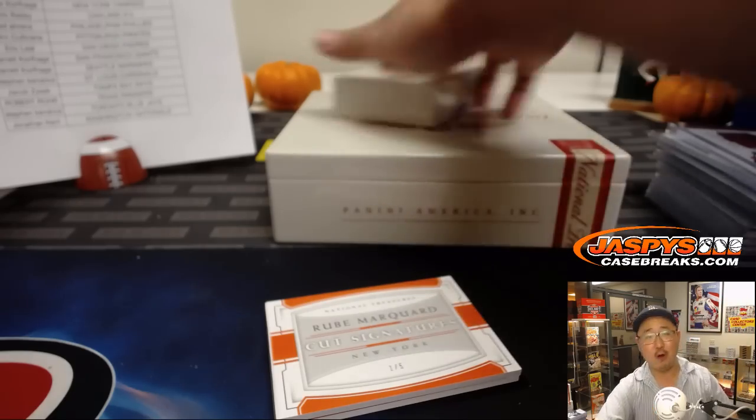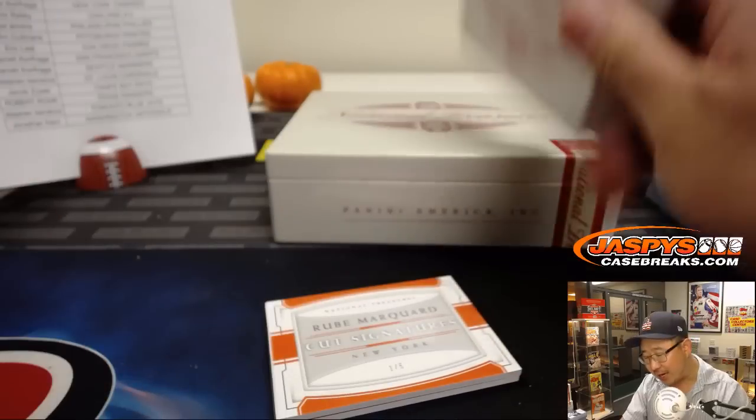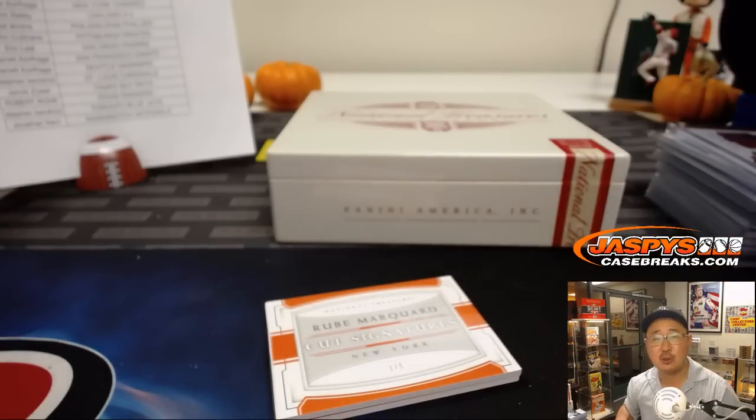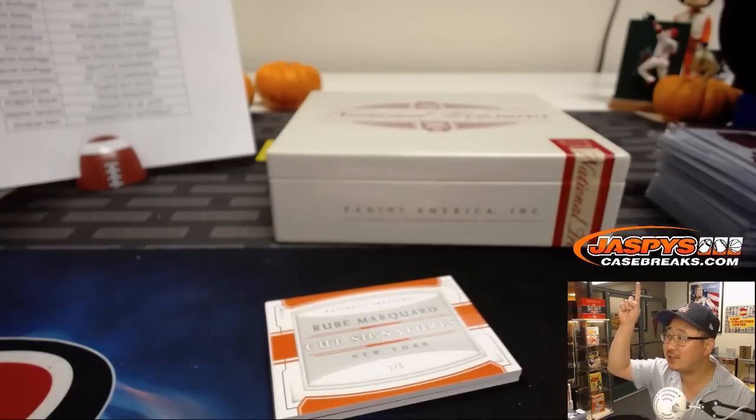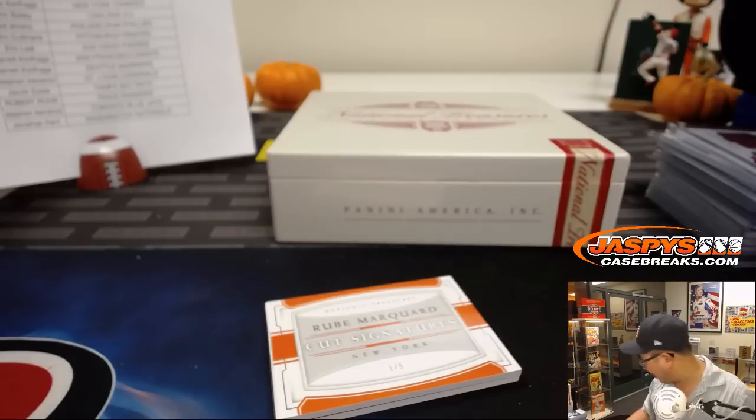And there you go, folks — NT Baseball. I love this stuff. We've got another case available on Jazby's Casebreaks.com, the brand new website. Check out our brand new website. Nothing to randomize — what a break! We'll see you next time. Bye-bye!